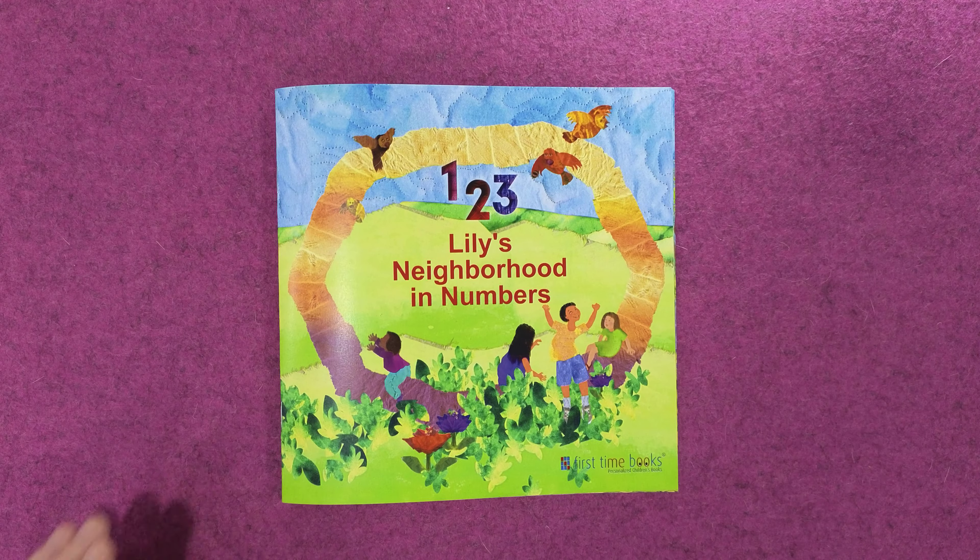Wow, what a fun surprise. Seven jungle animals Lily spies. If you can name them all, you are very wise.